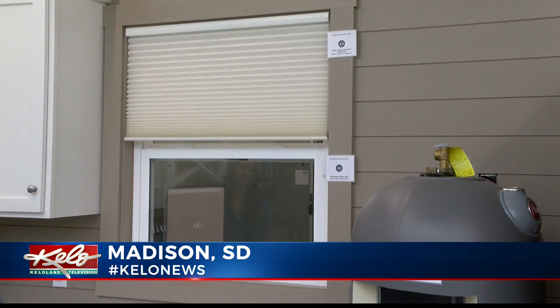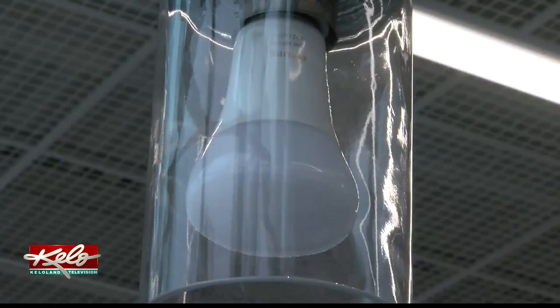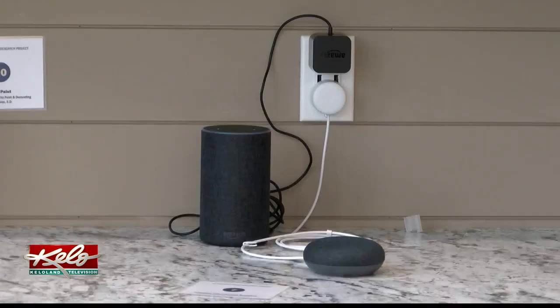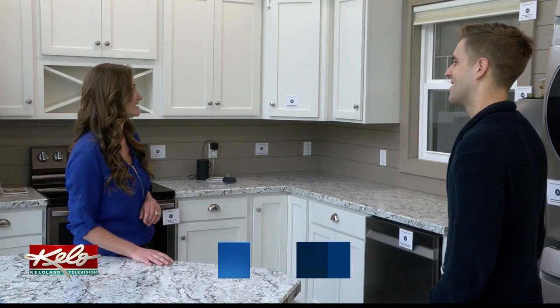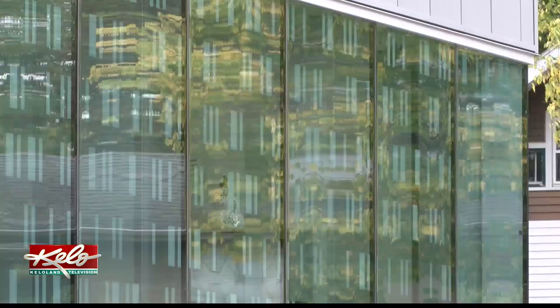Alexa, close the blinds. Okay. There's a lot more cooking in this smart kitchen than meets the eye. Researchers will use it to study how each machine uses electricity and — Alexa, turn on all the lights. Okay — shed some light on how smart devices and appliances work. They're researching connectivity, so what devices are speaking to each other, and then who else are they speaking to?